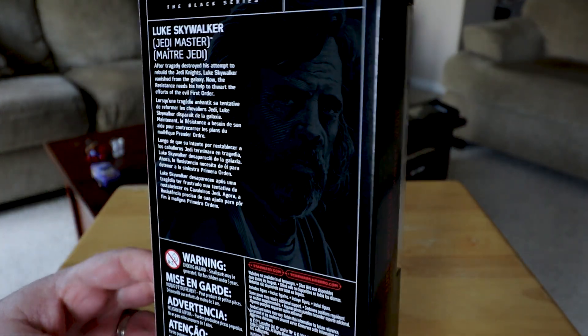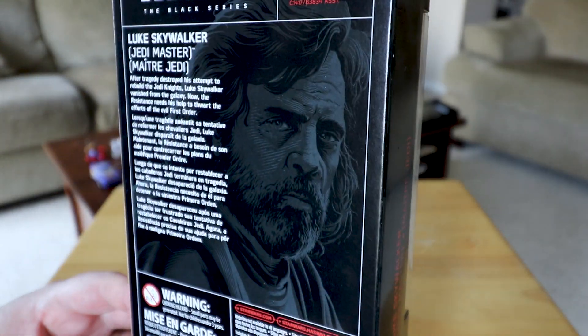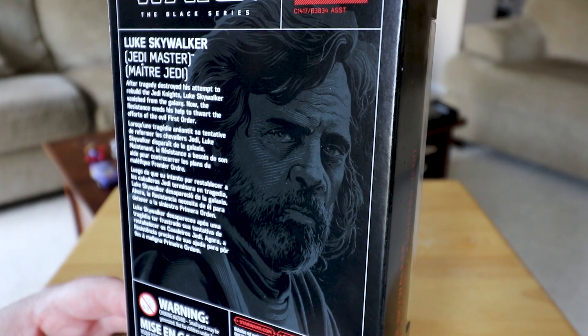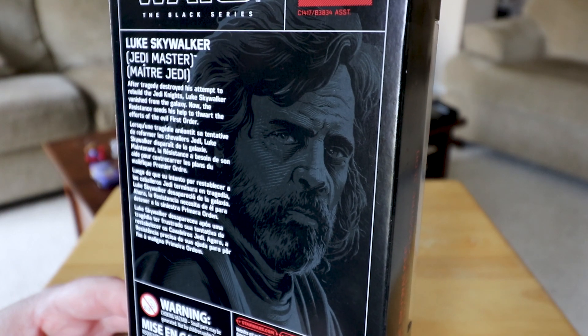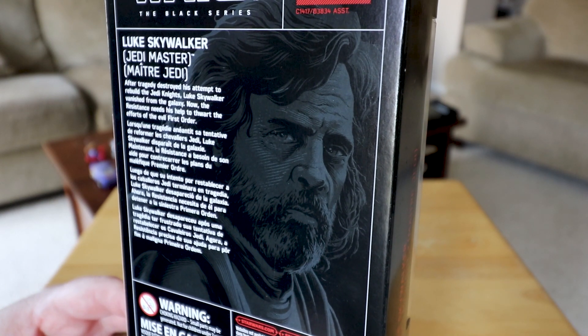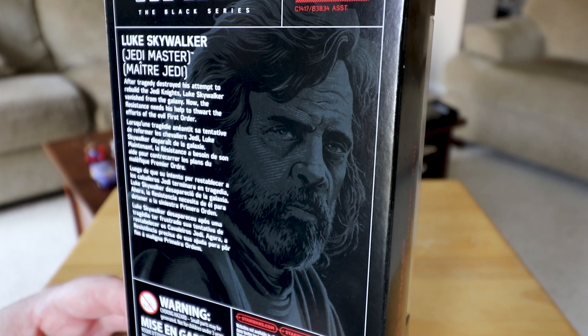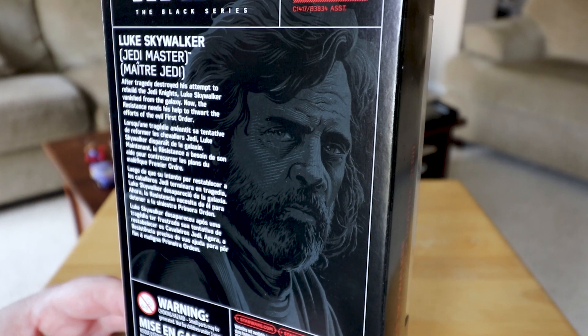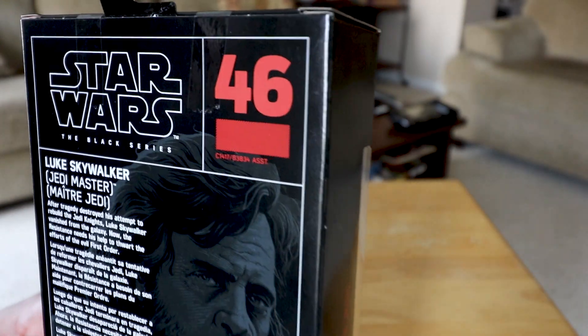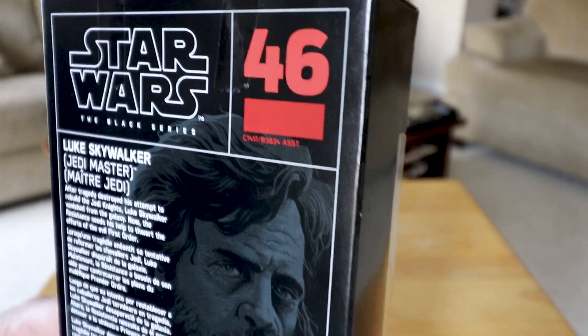Okay, here we go. Let me show the back of the box first. Very cool — it reads: 'Luke Skywalker, Jedi Master. After tragedy destroyed his attempt to rebuild the Jedi Knights, Luke Skywalker vanished from the galaxy. Now the Resistance needs his help to thwart the efforts of the evil First Order.' And he's number 46 in the Black Series six-inch figures.